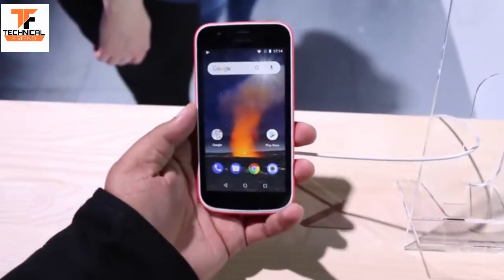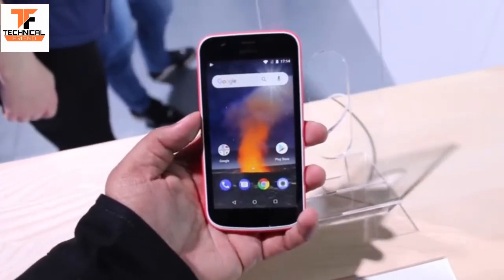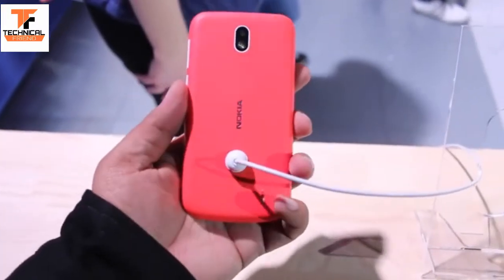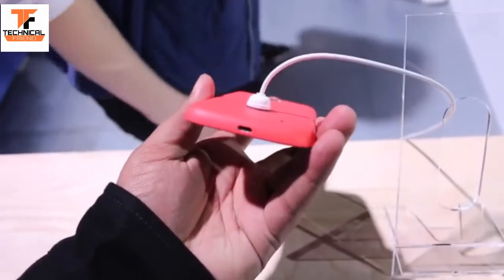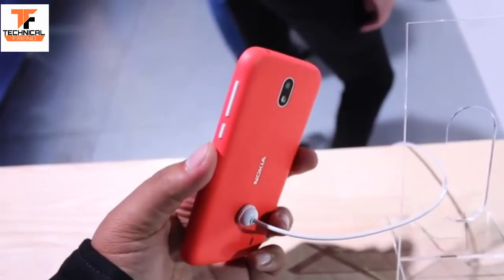This is another Nokia video. This time we have the Nokia 1 Android Go smartphone, which was announced along with four more smartphones — five in total — by Nokia at MWC 2018. This is a compact, entry-level smartphone meant for users buying their first smartphone, priced under seven thousand Indian rupees.